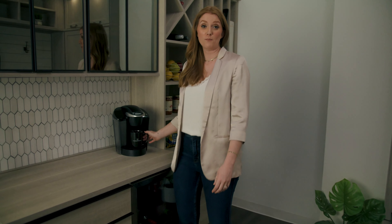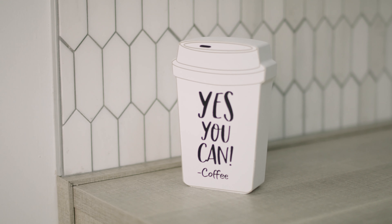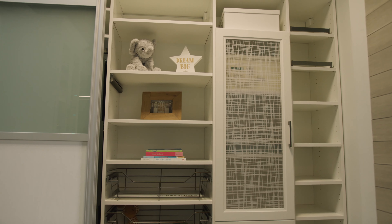I don't know about you, but my mornings start in the pantry. And our pantries offer more than just storage.